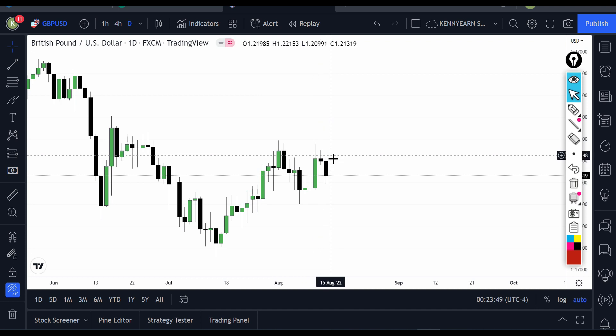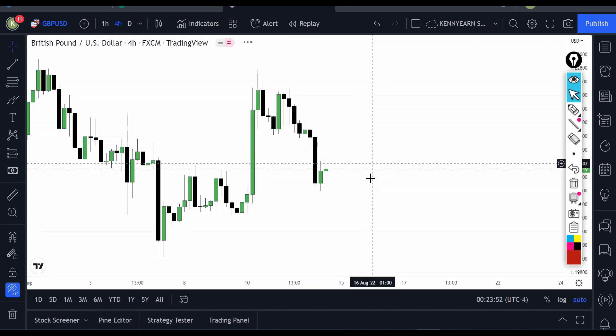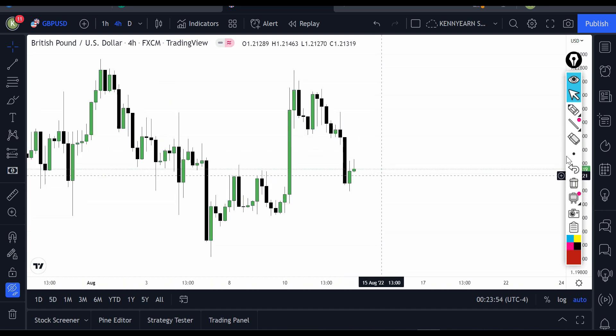On the H4 chart on GBP/USD, we can see we had a double top pattern here. This is a very wonderful pattern — a double top formation — and this was a bread-and-butter signal for me. Once you see this kind of pattern especially on a higher timeframe like H4, it's actually a good thing because the trade is going to be more to your advantage.